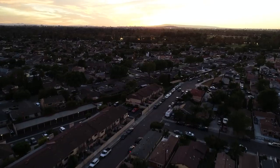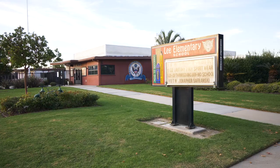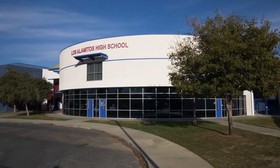Oak Walk residents will attend some of the best schools in Southern California. Schools serving Oak Walk include Lee Elementary, Oak Middle School, and Los Alamitos High School — all blue ribbon schools.